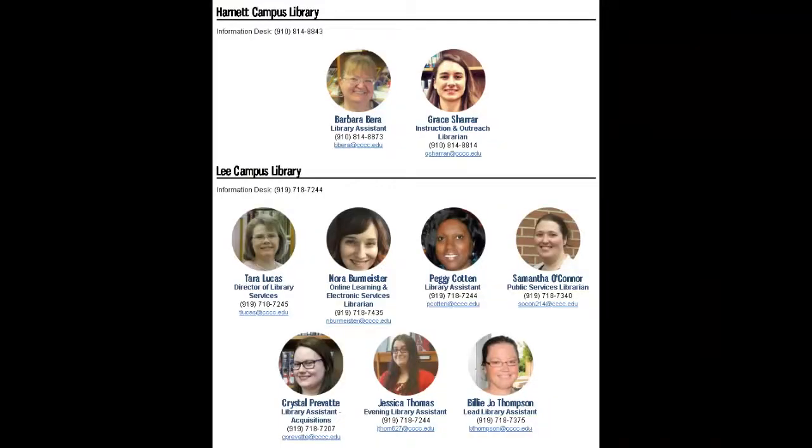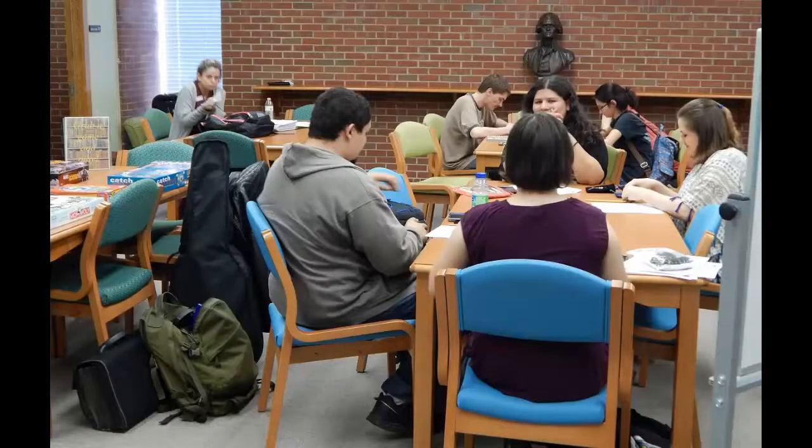Our friendly staff is here to make sure you succeed at Central Carolina Community College.